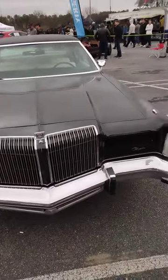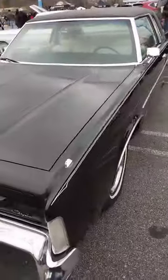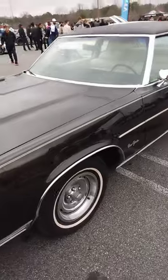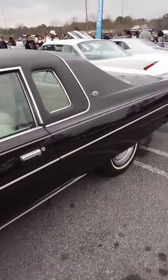It's a '77 Chrysler New Yorker. It's all original paint. Drove it all the way here, two and a half hours from South Carolina.